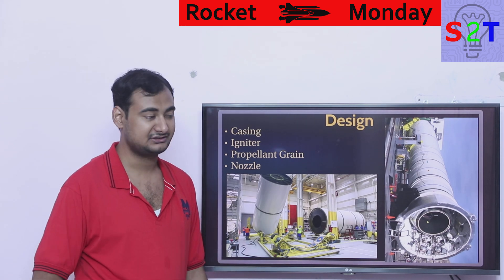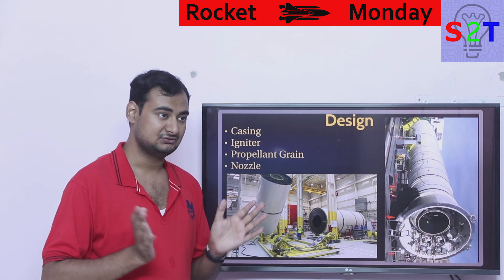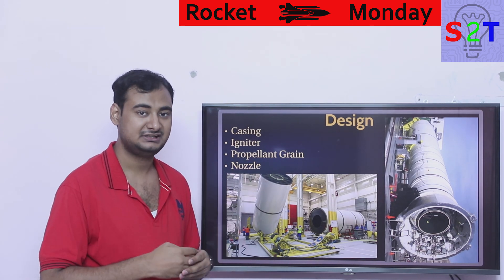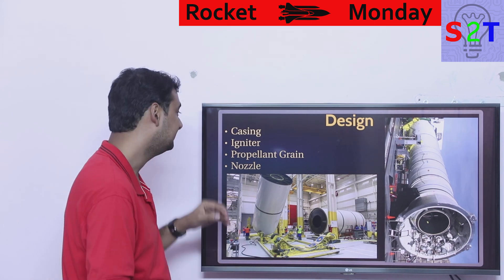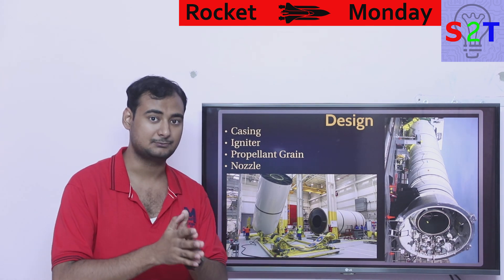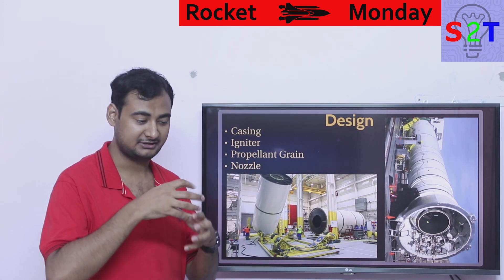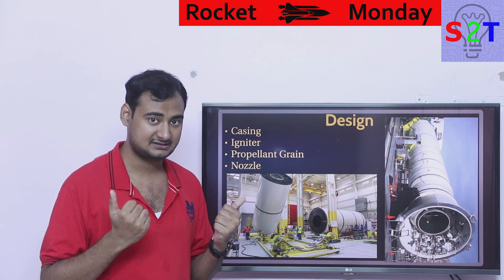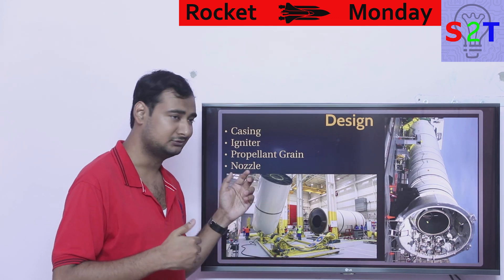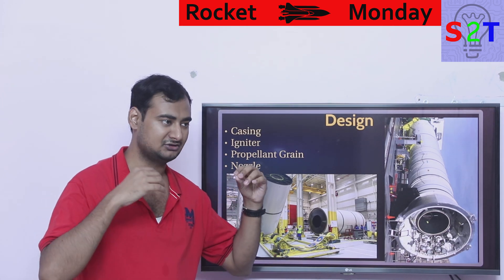Solid boosters are not limited to military — they're also used in civil aviation and as add-ons for smaller rockets. There are four core design components. The first is the casing, which is treated as a pressure vessel because it has to contain a rocket burning inside it without exploding. It has to handle significant PSI, and a significant amount of money is invested into insulating it.